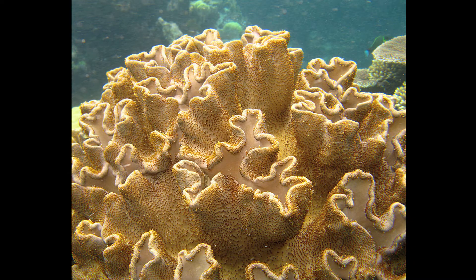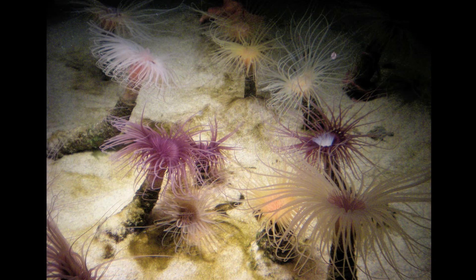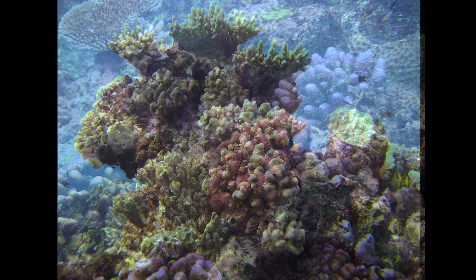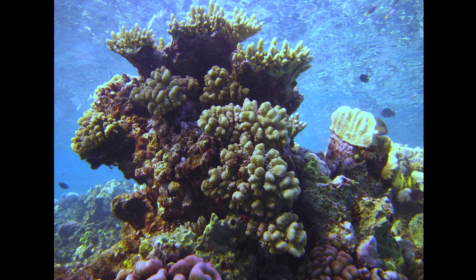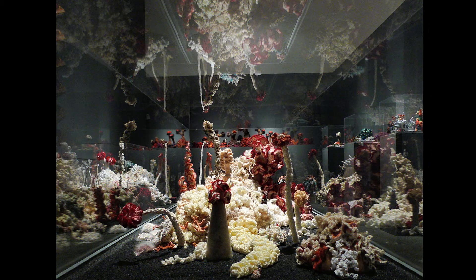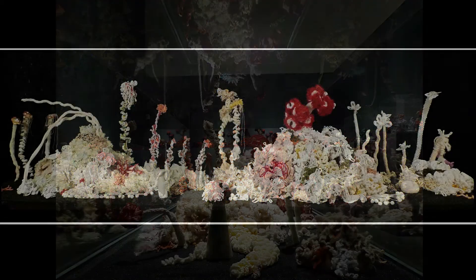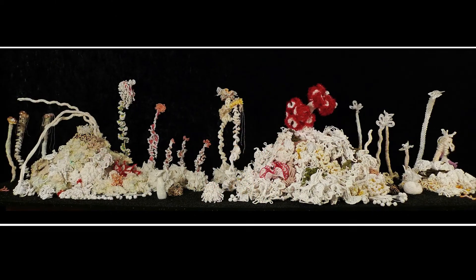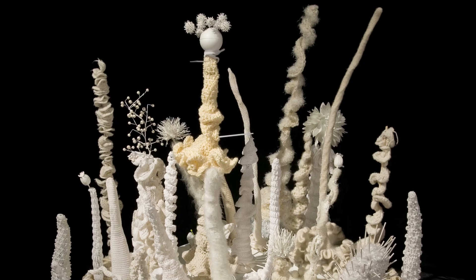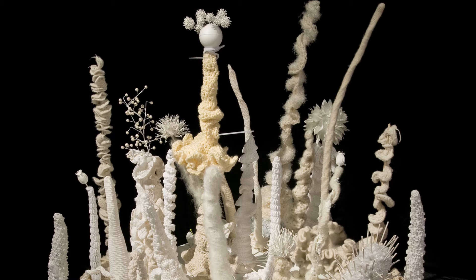But living reefs are dying out. Due to the threat of global warming and ocean acidification, scientists now believe that reefs may soon disappear. The Crochet Reef project responds mimetically to this crisis — just as real reefs are built by millions of tiny coral polyps working together, so each Crochet Reef is built by collections of human beings.